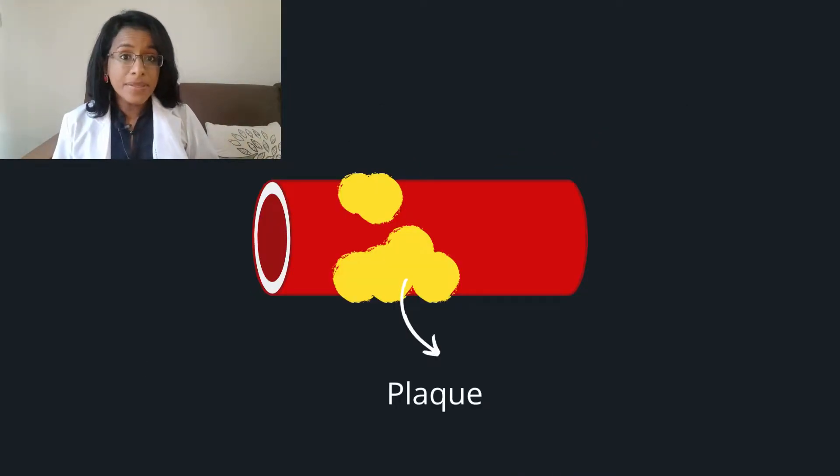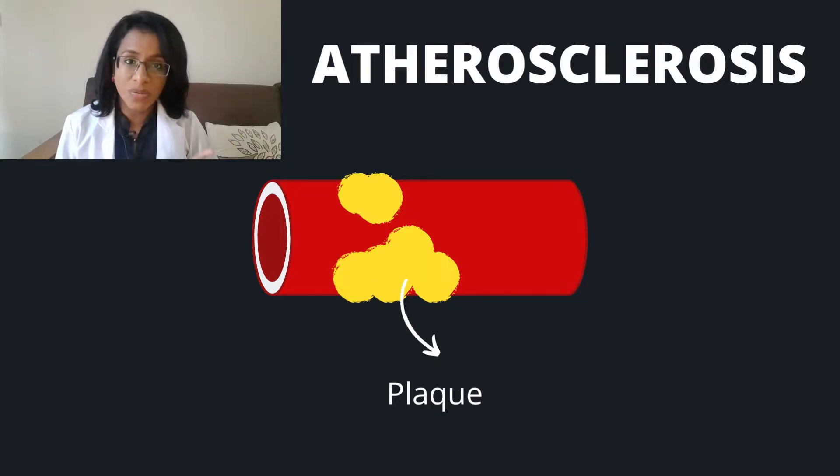What happens over time is these clots cause injury to the blood vessels, and these blood vessels form plaques. This is called atherosclerosis. These plaques can get dislodged and break off, causing the body to form a clot there. This process goes on and on, and this buildup leads to a block or an obstacle to the path of blood flow to that particular organ.